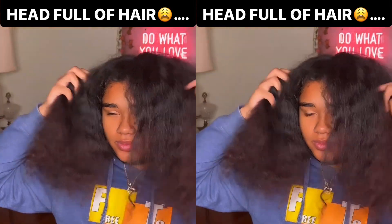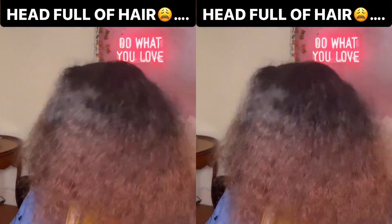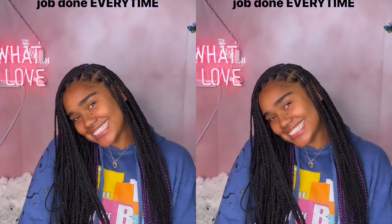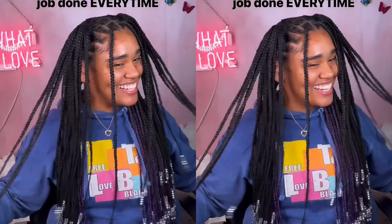Welcome back for another video. Y'all already know what time it is — make sure you smash the like button right now just to support the channel, and also for entertainment purposes. I would appreciate it. Thank you, it's free to like.